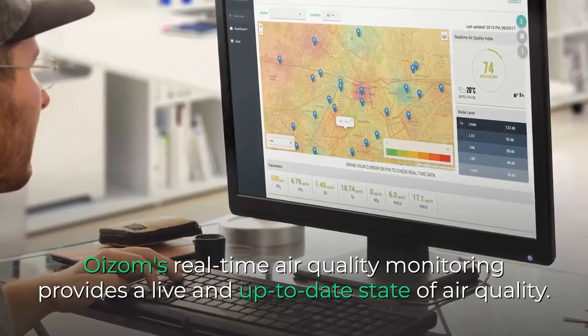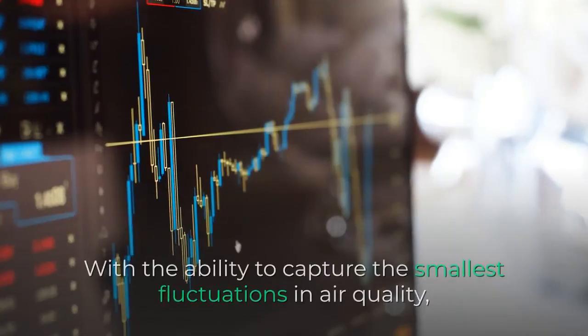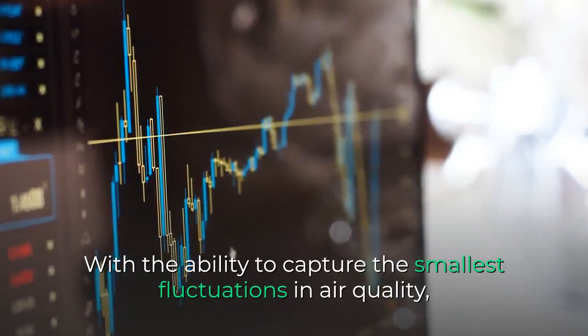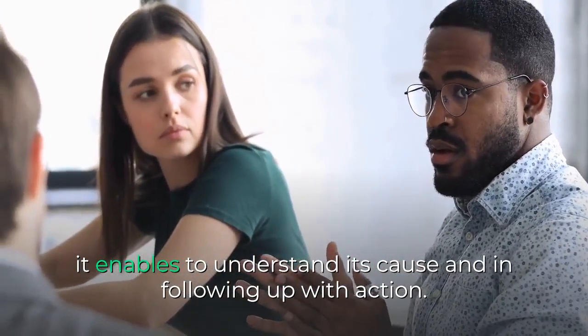Oizom's real-time air quality monitoring provides a live and up-to-date state of air quality. With the ability to capture the smallest fluctuations in air quality, it enables us to understand its cause and follow up with action.